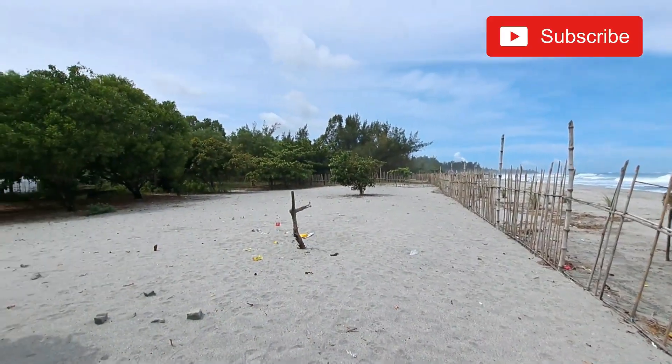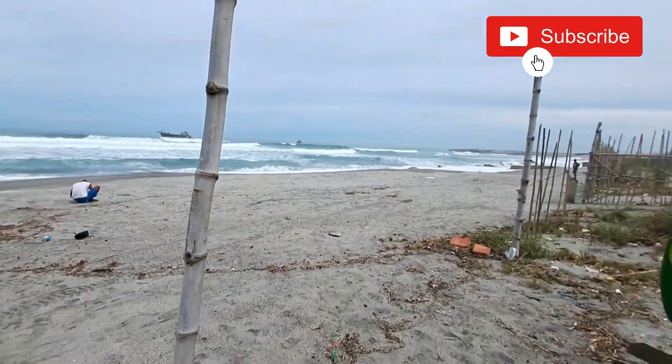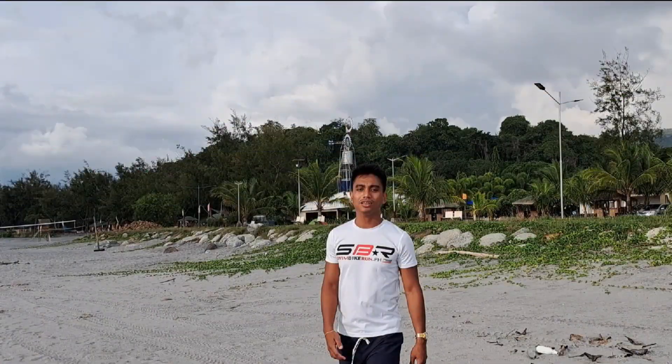Take your Zambales experience to a whole new level. Come and live here and see what Zambales can do for you. So this is it for today. I hope you'll find our video interesting. I will leave all our product details below. Please feel free to contact us. We are all happy to find the property of your dreams. Like and subscribe and see you on our next video. Ciao!